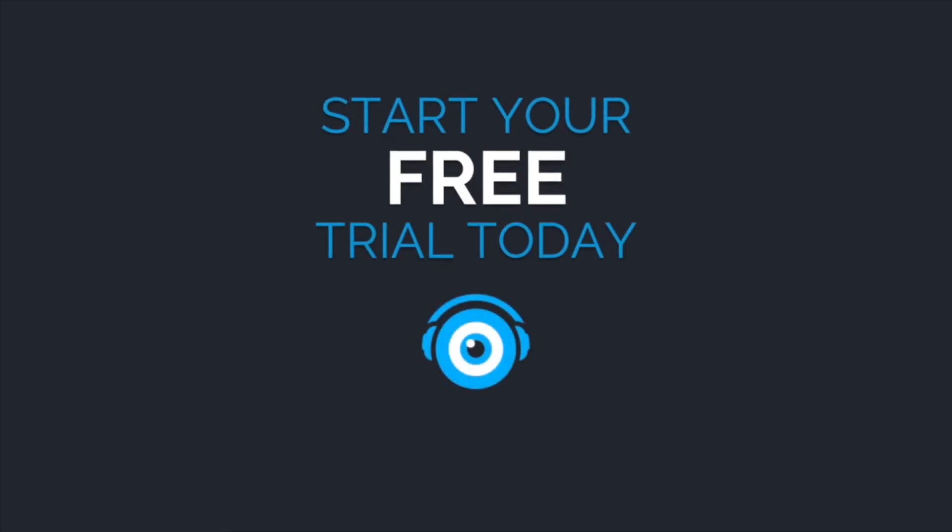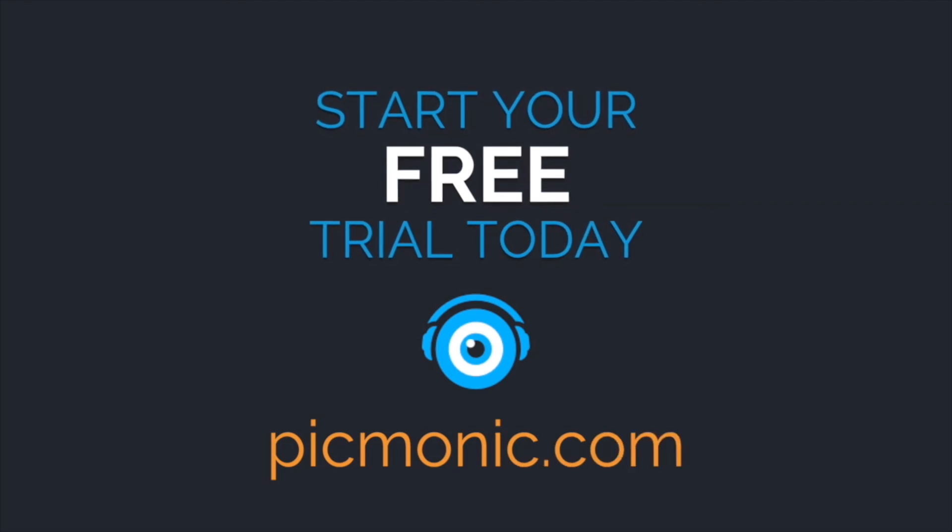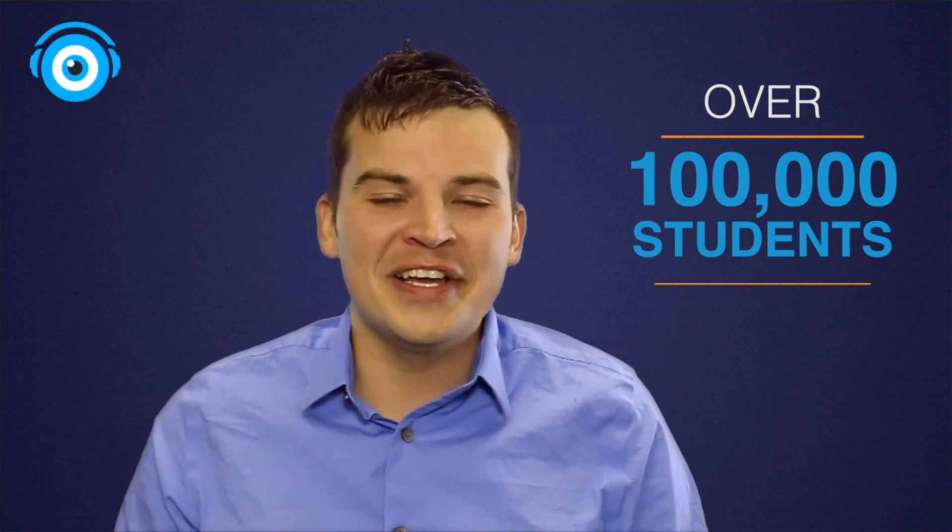Everything we learned today, and more, is available inside the Pygmonic learning system. Go to pygmonic.com today and try it for free! Find out why over 100,000 students are learning smarter, learning faster, and remembering it longer with fun pictures using Pygmonic.